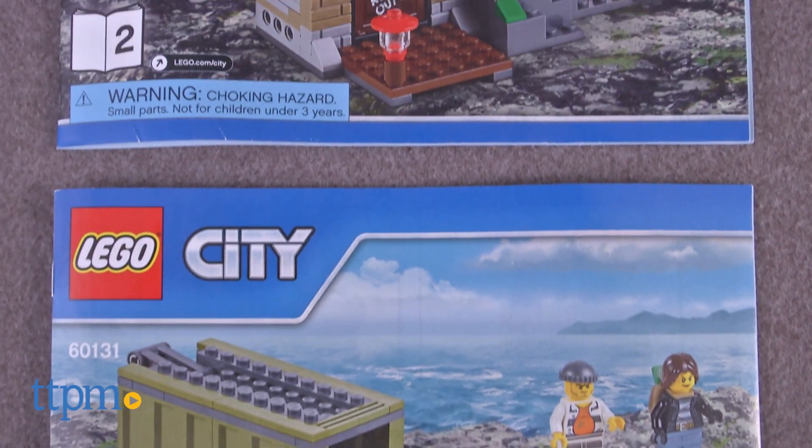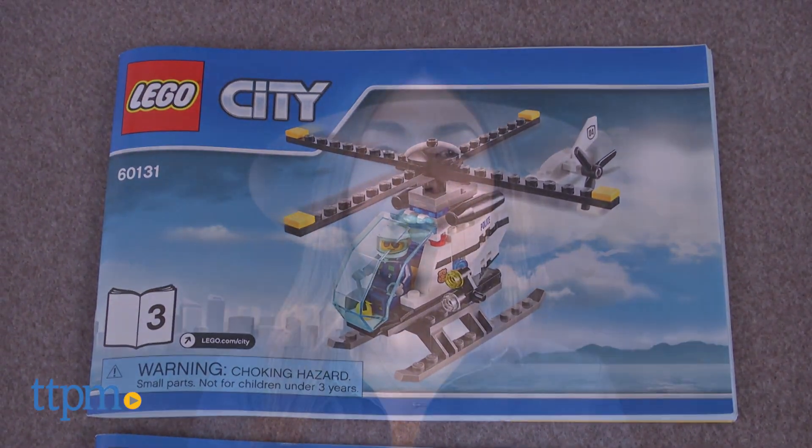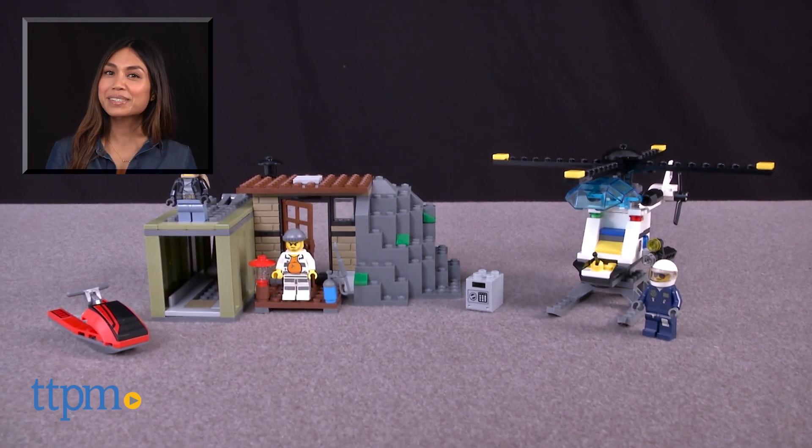This is part of the LEGO City collection. Other LEGO City adventures are available and sold separately. For where to buy and current prices, find us at TTPM and subscribe to our YouTube channel for more reviews every day.